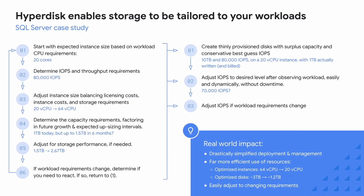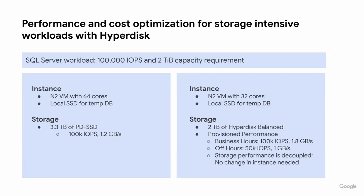Looking at what this means for a specific workload — say SQL Server needs 100,000 IOPS and two terabytes of capacity. That's a medium-sized SQL Server, a relatively beefy machine you'll see in most environments. In the current setup, you end up having to nearly max out the instance just to get that level of IOPS performance. You still have local SSD for tempdb in both scenarios. But on the storage side, you're actually sizing for IOPS — buying 3.3 terabytes to get to the 100,000 IOPS.